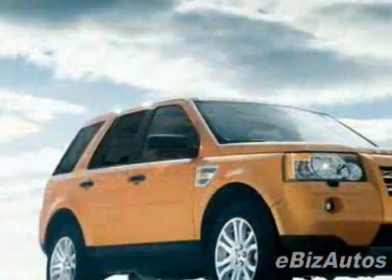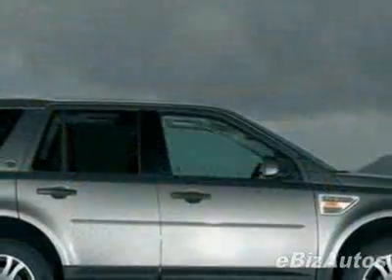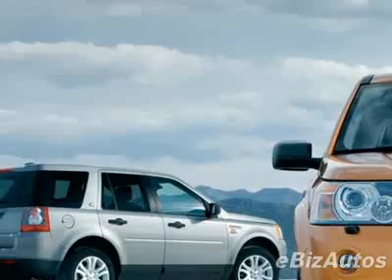This vehicle gets 15 miles per gallon in the city and 22 on the highway. This LR2 boasts a 3.2-liter inline-six engine and has a six-speed automatic transmission.